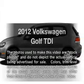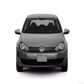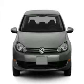Introducing the 2012 Volkswagen Golf. Everything you need under one roof with this great vehicle. With an efficient four-cylinder engine connected to a manual transmission that will keep you in touch with your vehicle.